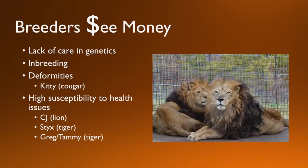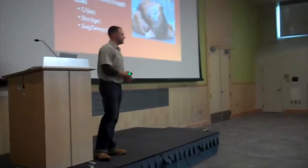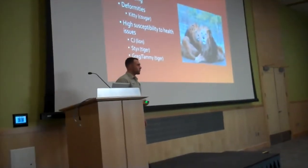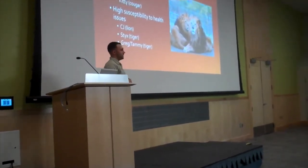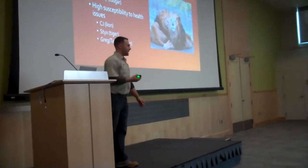Where do these animals come from? Primarily exotic breeders — they're responsible for the large population of exotic cats in the U.S. This is a multi-million dollar industry that not a lot of people know about. These animals, for these breeders, are a source of income. Therefore, the living creature is viewed as nothing more than money. Because of that, they don't really focus on genetics. There's high susceptibility to inbreeding, and as a result you see a lot of deformities and chronic health issues.